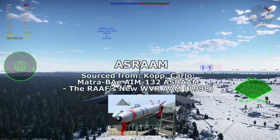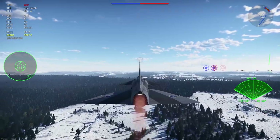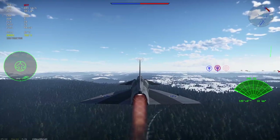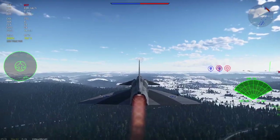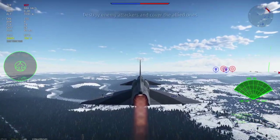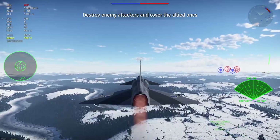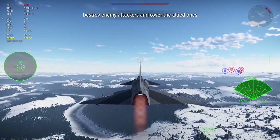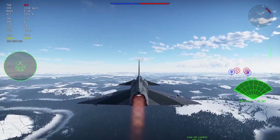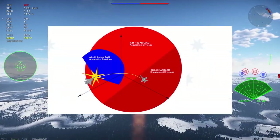Since we've mentioned the ASRAAM, let's consider that next. The AIM-132 ASRAAM was born out of the original ASRAAM project between German, British, Norwegian, and Canadian defense industries in a consortium effort to deliver the within-visual-range counterpart of the American AMRAAM. The original ASRAAM project was killed off in 1989, and British Aerospace was left to develop the new ASRAAM on their own. The result was a missile using a focal plane array scanner supplied by Hughes Electronics, with a 360-degree field of view and inertial mid-course guidance.